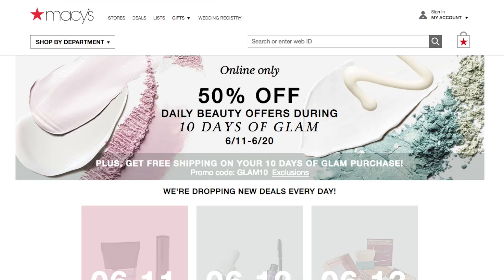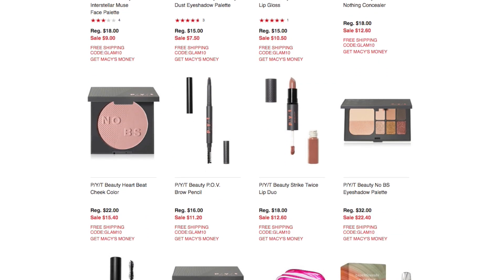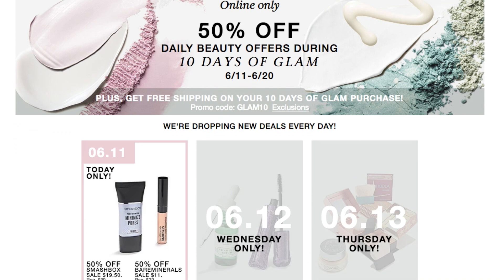So those are all the items for today on sale. The sale continues until June 20th. I just wanted to share with you all the current beauty 10 Days of Glam from Macy's. You can get free shipping with your purchase using the code GLAM10. Thank you so much for watching — hopefully you found some items helpful. Remember to check in each day to see the new featured items that are 50% off. Take care and I'll see you in my next video!